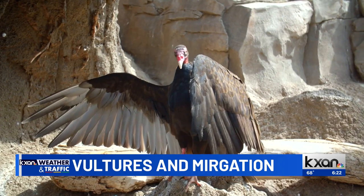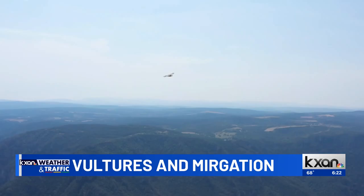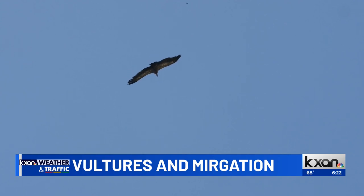Some of the first birds that start to move in large numbers are raptors — birds of prey. You might see Mississippi kites, which are small raptors that tend to move in groups, and broad-winged hawks. But one that's very easy to see in Central Texas is turkey vultures. We have two pretty common vultures in Central Texas: turkey vultures and black vultures.